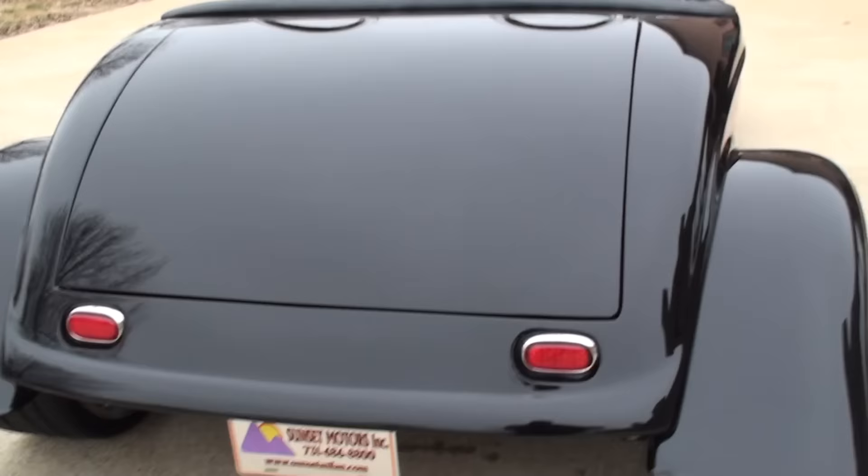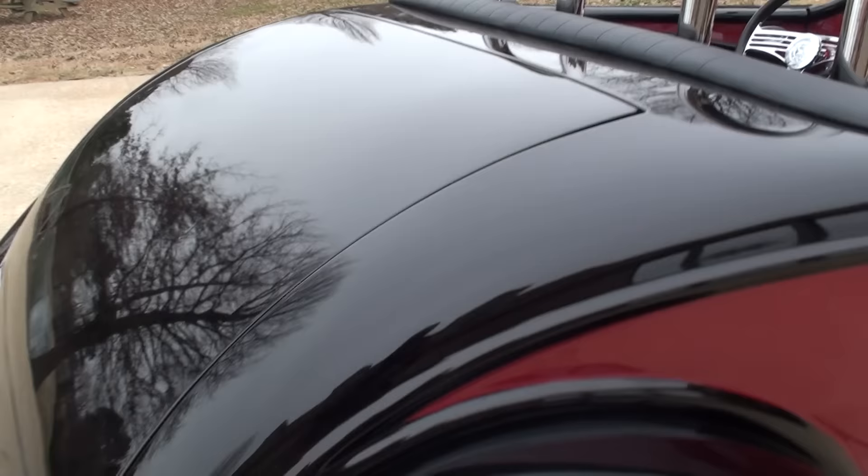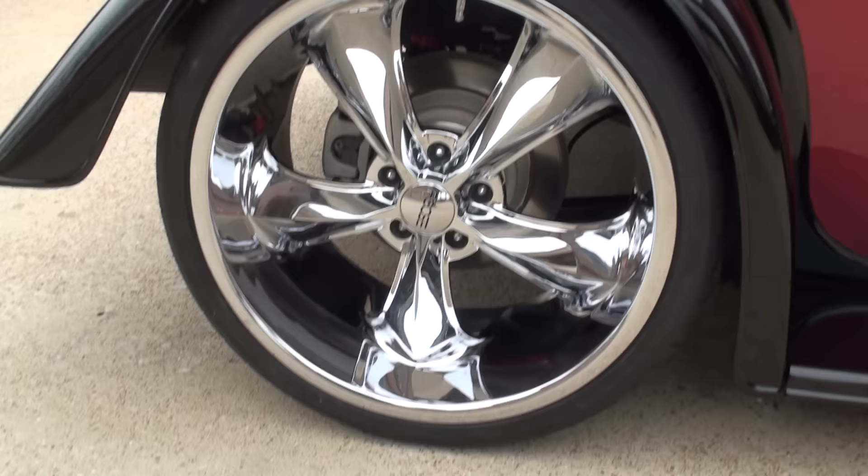I hope the camera shows the paint job on this thing — it's flawless, just beautiful. Beautiful wheels and four-wheel disc brakes.